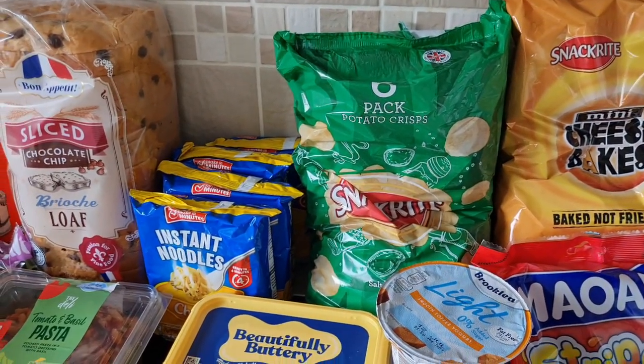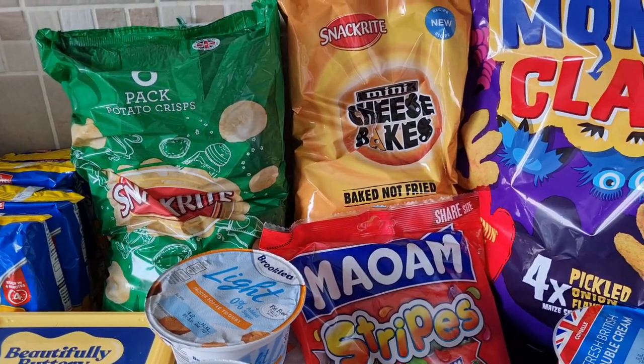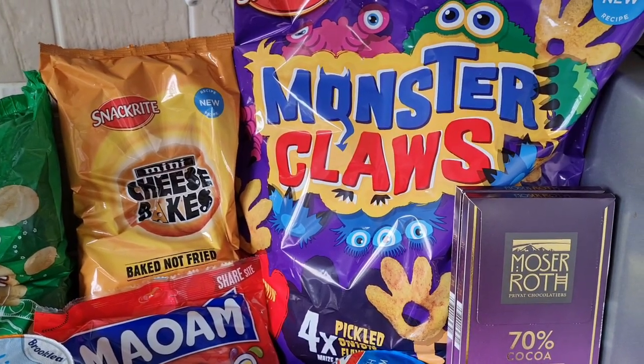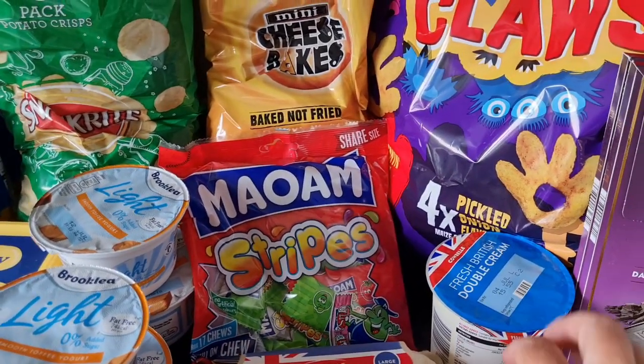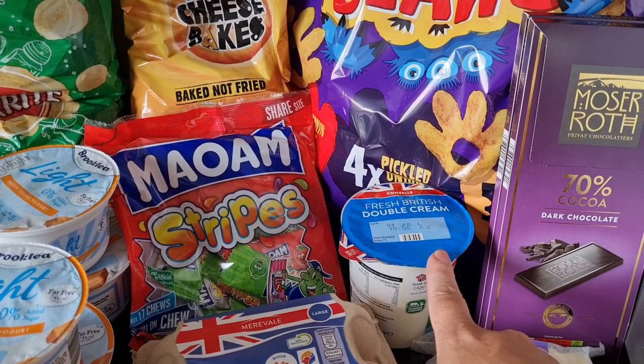Some salt and vinegar crisps — I definitely got the right flavour this time; last video I was very disappointed they turned out to be cheese and onion. Some cheese bakes because Ares loves anything that's a little cracker. Some monster claws for the children, some chews as a treat, and some double cream for the pasta bake or soup, whichever I decide to make.